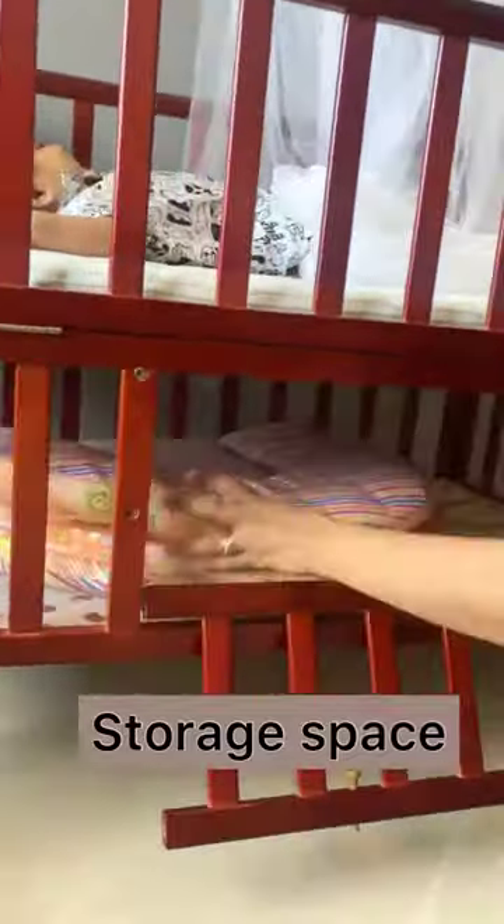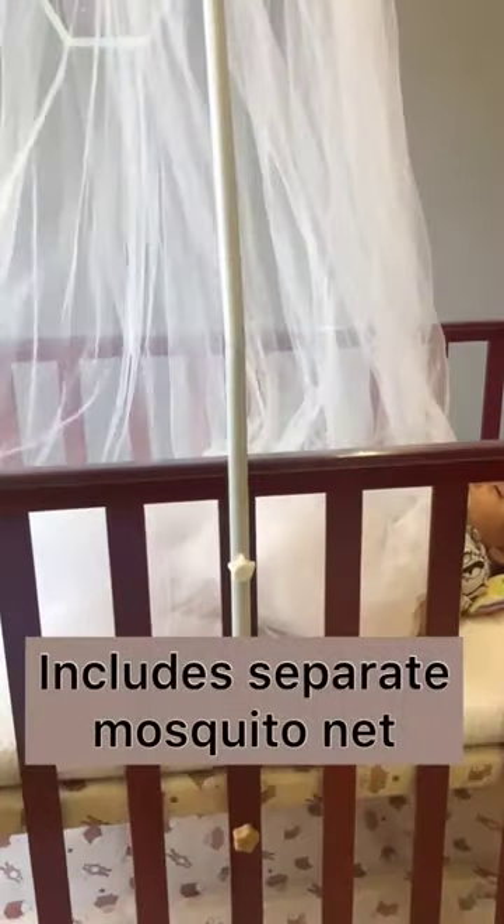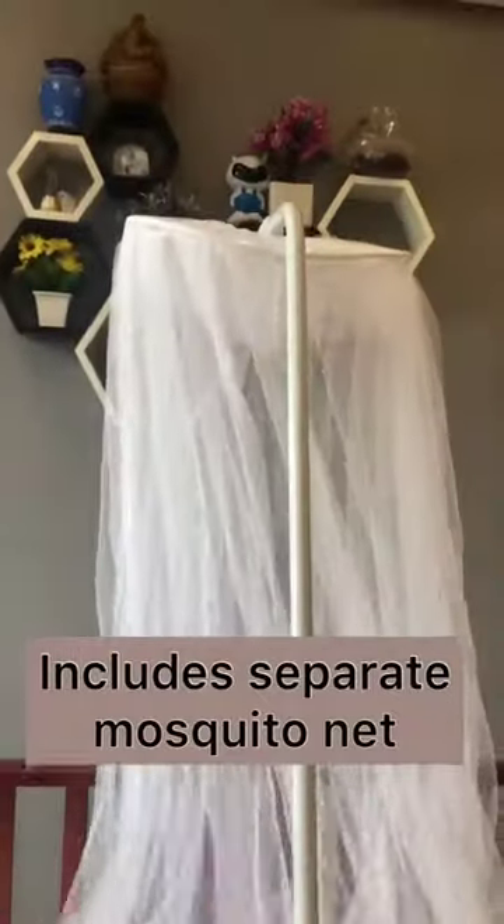The cot also has a space at the bottom to store things like diapers, wipes, and bedding sets. It also has a fancy detachable mosquito net that just adds to its beauty.